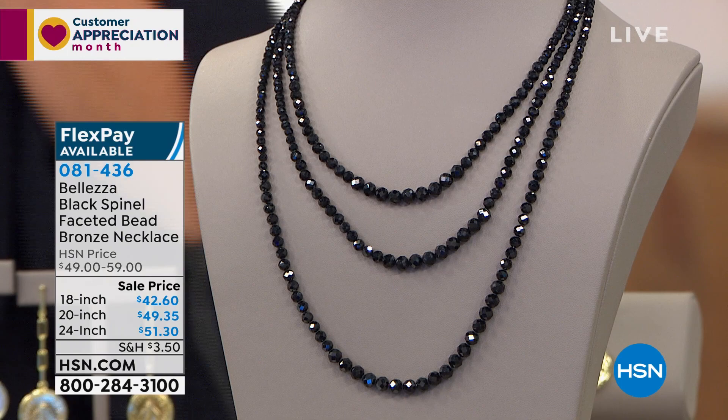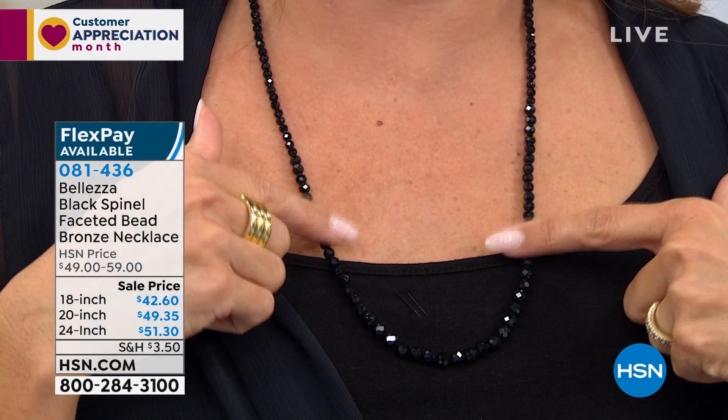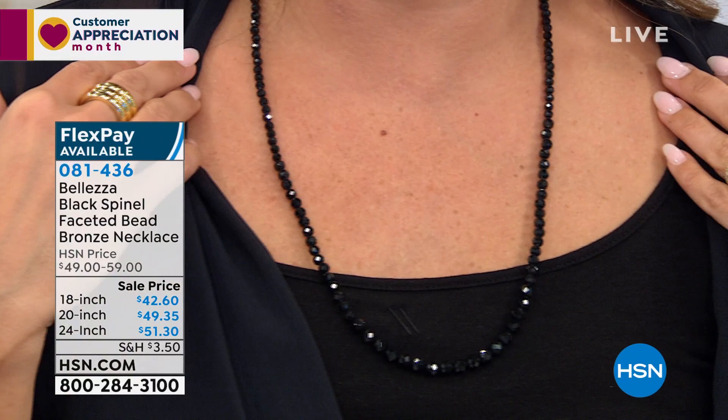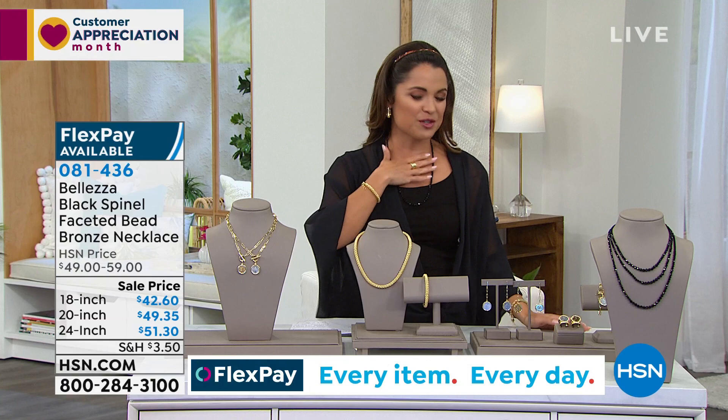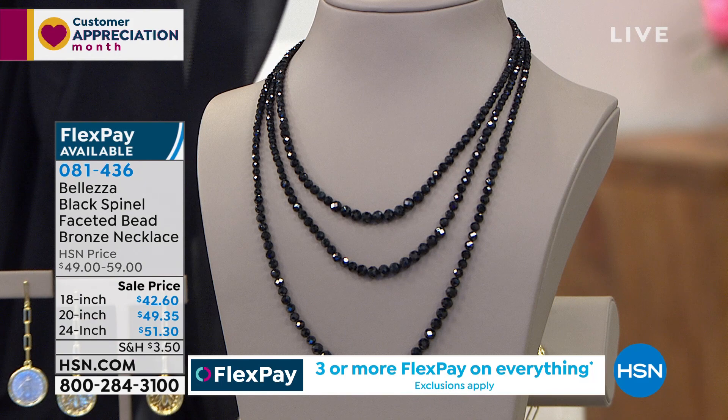I just wanted to put one on because they twinkle — it's like stars in a black night sky. This is the longest one, the 24 inch, and it's stunning. Our producer Pat said it just doesn't stop, it just doesn't turn off. They're so well reviewed — don't miss out on this one, you'll kick yourself if you do.